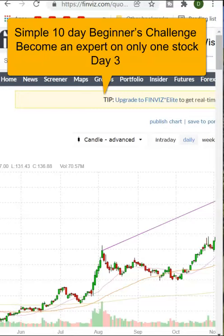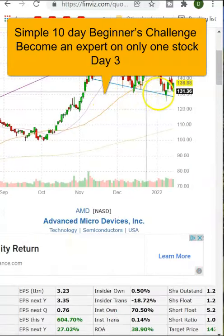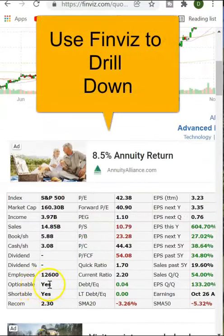Continuing with our 10-day challenge to learn a stock, we're looking at AMD, the chart. We've drilled down and determined that there's no trend, or a slightly downward trend. This stock is optional — it's great for trading spreads and it's shortable.